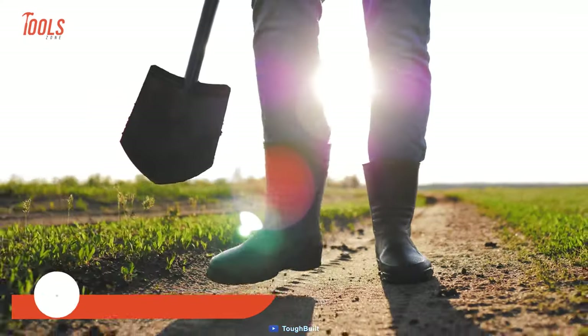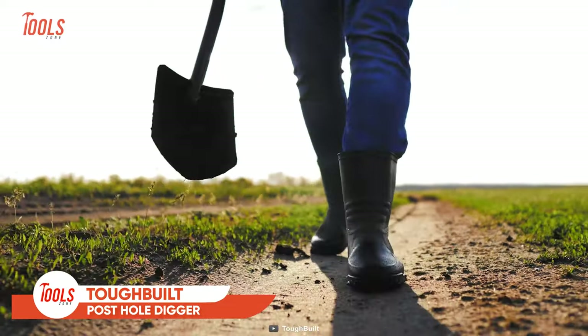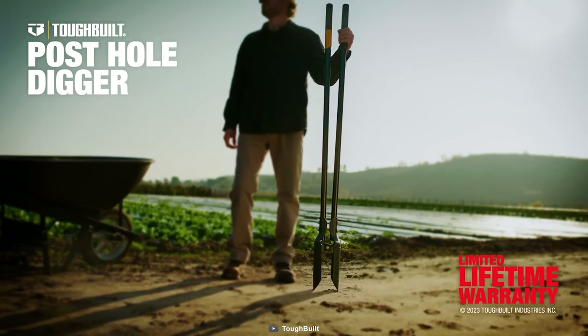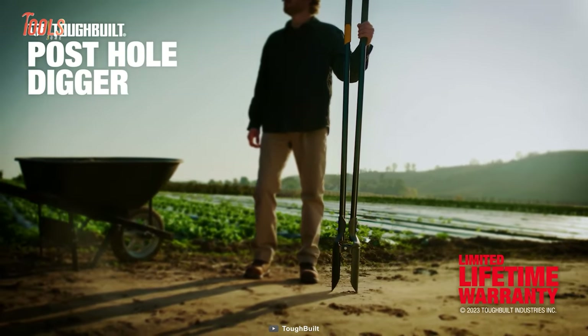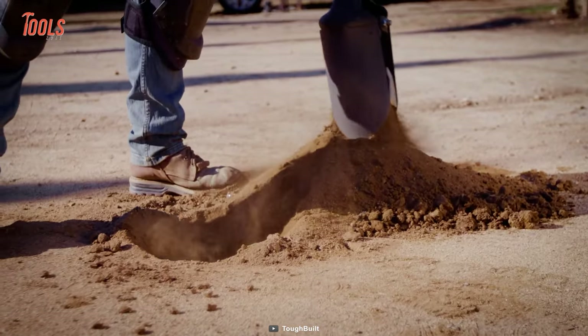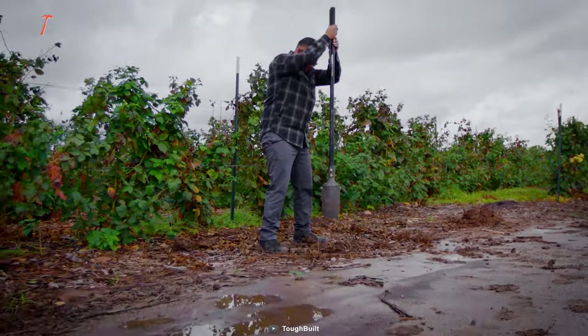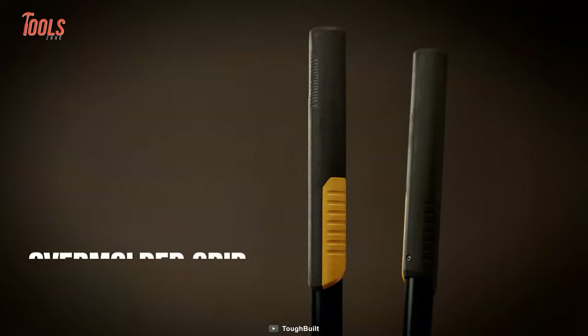If you need to dig post and support holes for planting shrubs and flowers without a digger, here comes the ToughBuilt Post Hole Digger. It delivers sharp, ergonomic performance with reinforced blades that slice through terrain like a hot knife through butter. Don't let its heavy-duty construction fool you — this tool is lightweight and easy to handle, with a composite handle strong enough for longer operation.